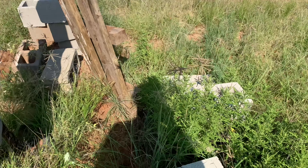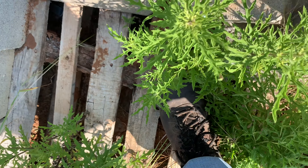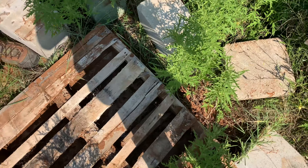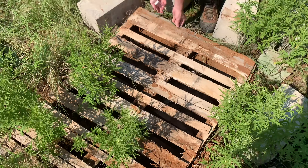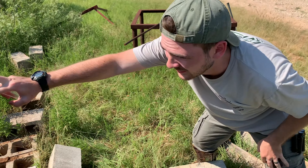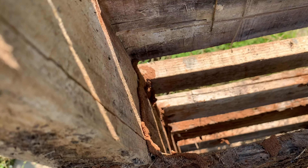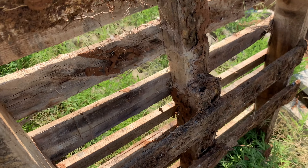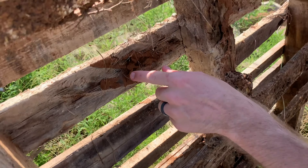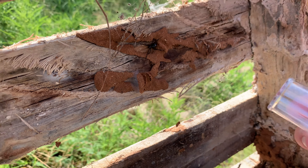I bet there's some under this pallet. If we move all these concrete blocks, I bet we can find some. We've spotted a little Black Widow under here — tiny little female. Check her out right there in that web. See her? What a beauty. Let's get her out and show you guys.